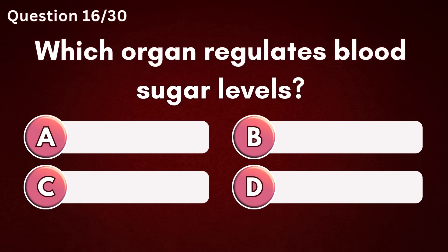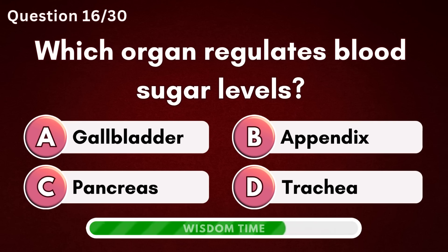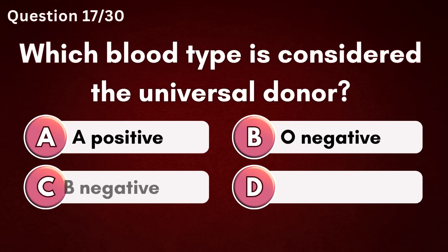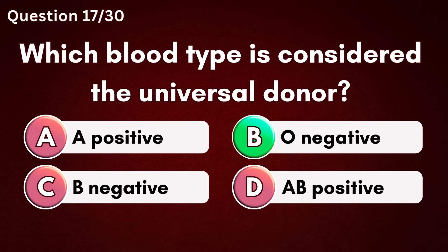Which organ regulates blood sugar levels? Answer C – Pancreas. Which blood type is considered the universal donor? Answer B – O negative.